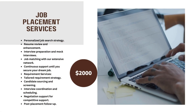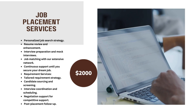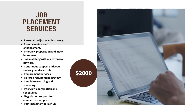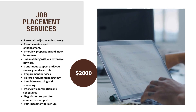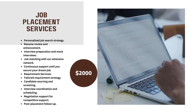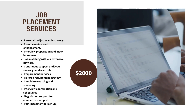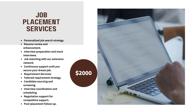Job Placement Services for $2000. Includes: Personalized Job Search Strategy, Resume Review and Enhancement, Interview Preparation and Mock Interviews, Job Matching with our Extensive Network, and Continuous Support until you secure your Dream Job.